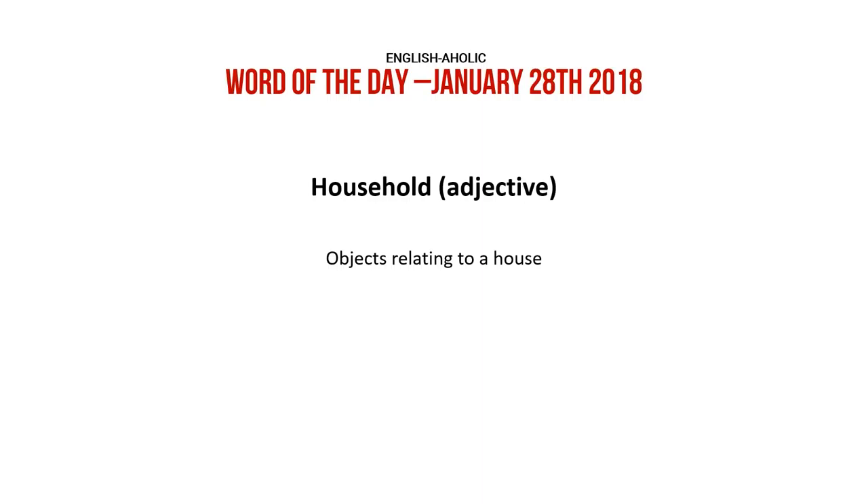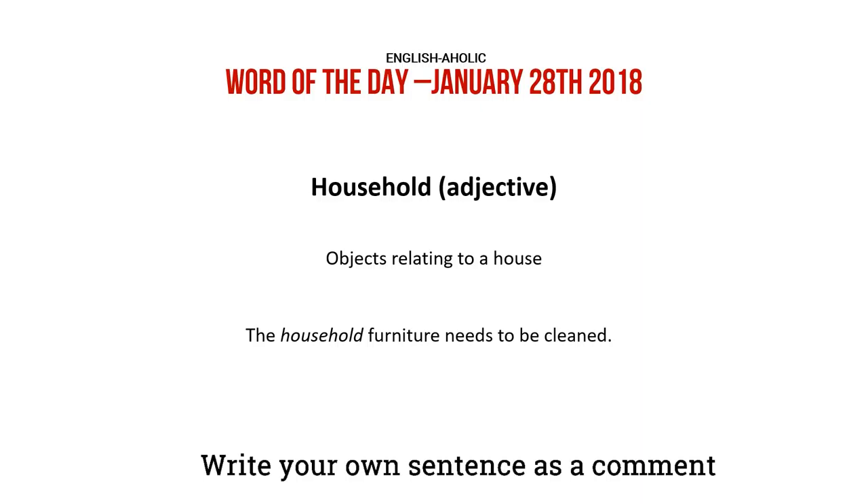Adjective. Objects relating to a house. The household furniture needs to be cleaned. Write your own sentence as a comment.